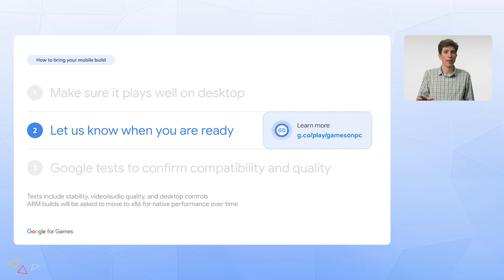Bear in mind that we're just starting the program and we're scaling up over several months, so it may take some time before you hear back. We're starting with games that have over 30,000 monthly active users and over a 3.5-star rating to ensure that users are getting games that they really enjoy on mobile. Longer term, the goal is to make this available to as many game developers as possible, so if you indicate that you're ready now, we can keep you updated as we scale up the program.